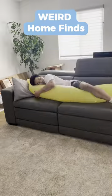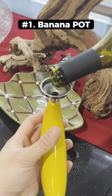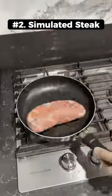Weird things I bought this month. This banana is actually a wine pot that comes with a funnel to pour your drink in. This simulated steak comes with saran wrap and you can use it to practice cooking.